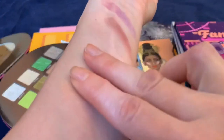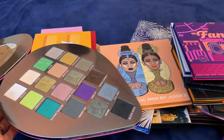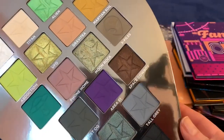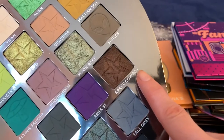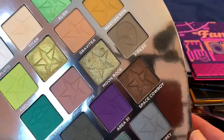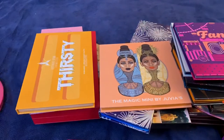I love Jeffree Star's formula — look at this mustard color, the pigmentation is incredible. This is like the perfect palette. The only things I'd change are making this dark brown matte instead of metallic and swapping the skin-tone color for maybe an olive green. But overall this palette is just so beautiful — the quality is crazy good.